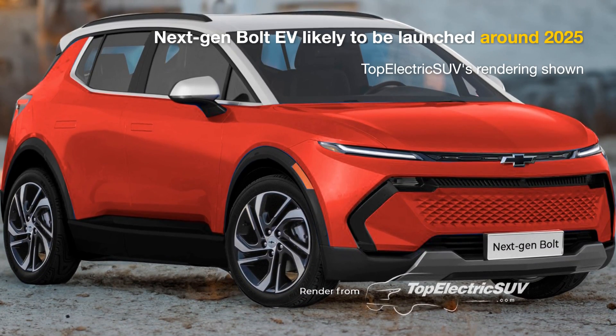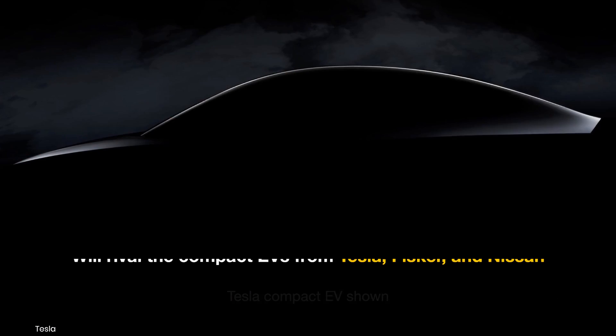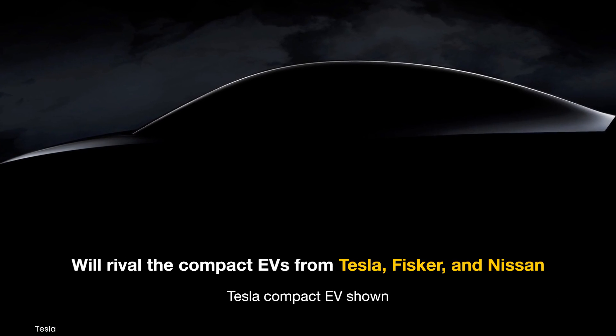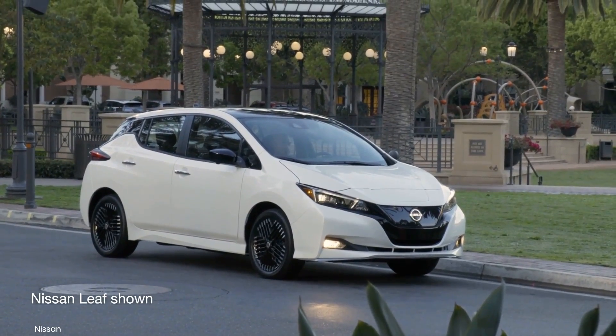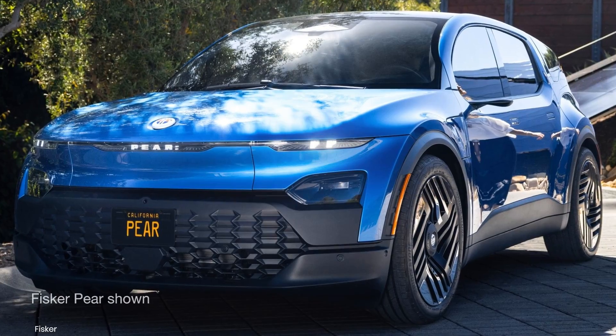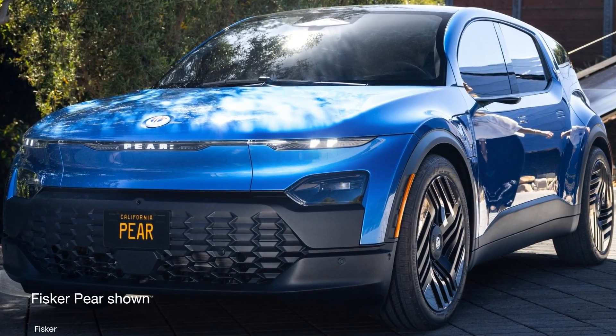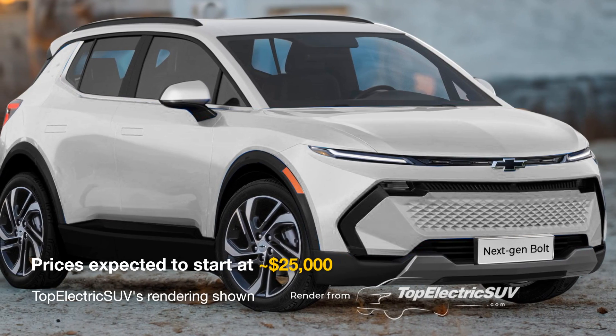We expect the next-generation Chevrolet Bolt to hit the U.S. market around 2025. Set to rival the upcoming Tesla Compact EV, the next-gen Nissan Leaf, and the Fisker pair, competition in this segment will continue intensifying this decade. Considering this, we think that GM would price the new Bolt EUV lower than the current model, potentially starting around $25,000.